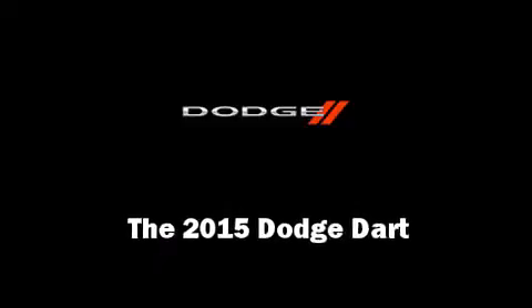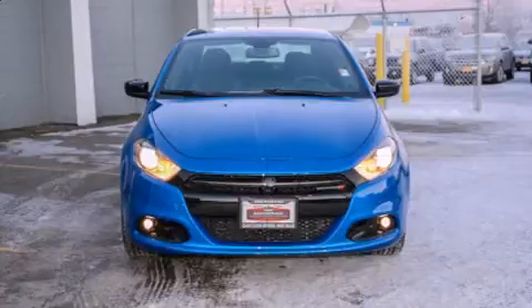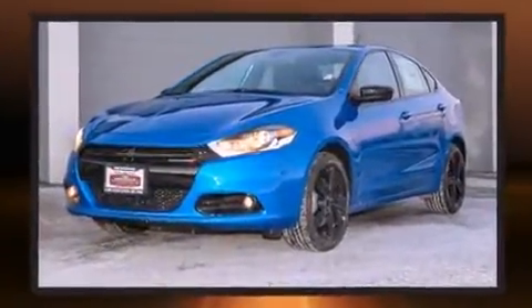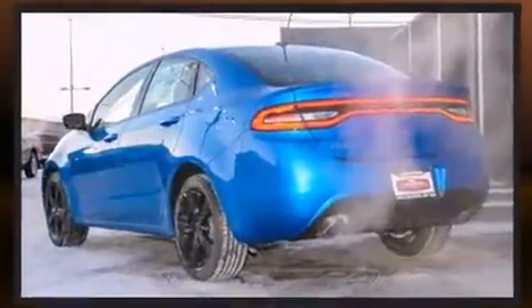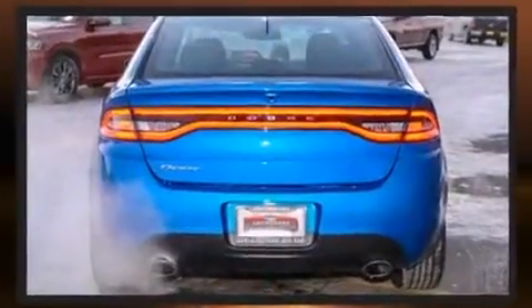Climb inside the 2015 Dodge Dart. This four-door, five-passenger sedan offers the latest in technological innovation and style. Smooth gear shifts are achieved thanks to the 2.4-liter four-cylinder engine, and for added security, Dynamic Stability Control supplements the drivetrain.